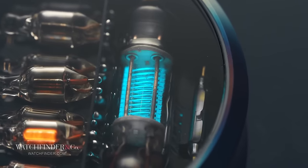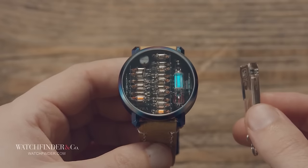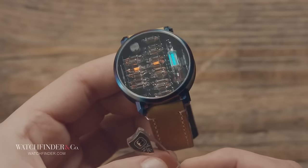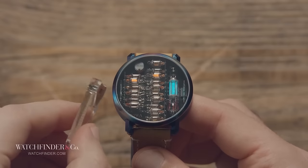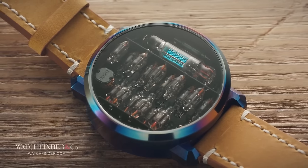Even the way this watch is set is insane. Most watches use a crown to control the basic setting functions, but this watch doesn't even have one. Instead it comes with a magnet on a stick that can be used to cycle through the various modes to set the watch as you like it — because of course it does.